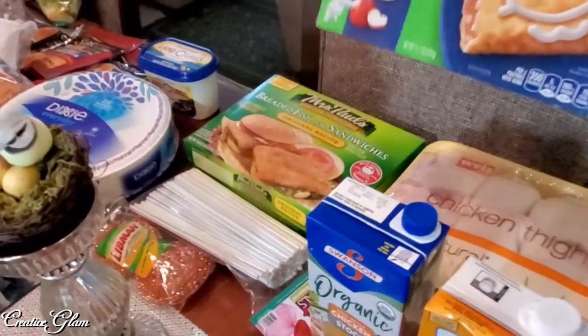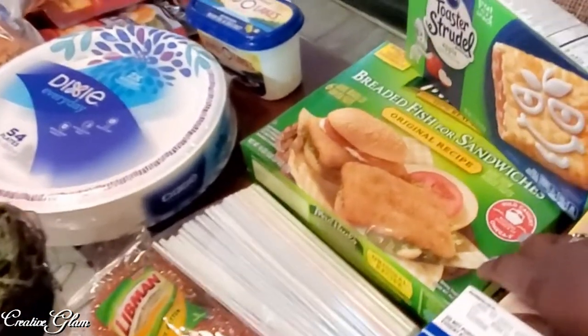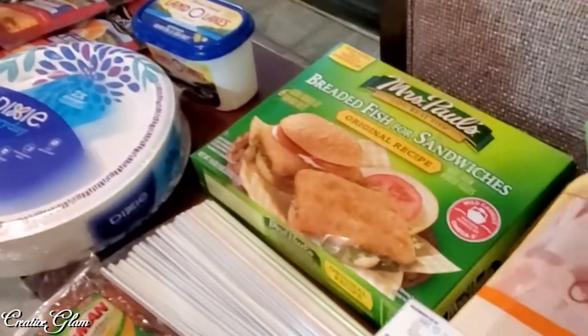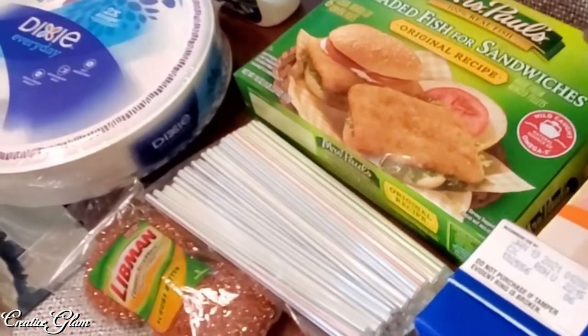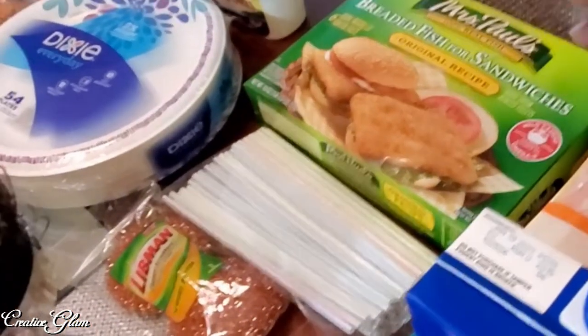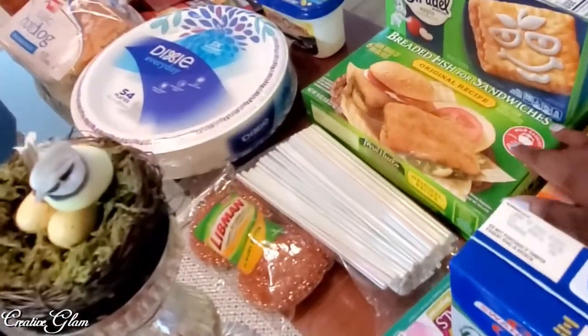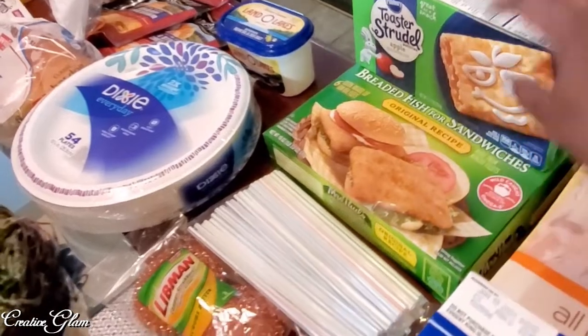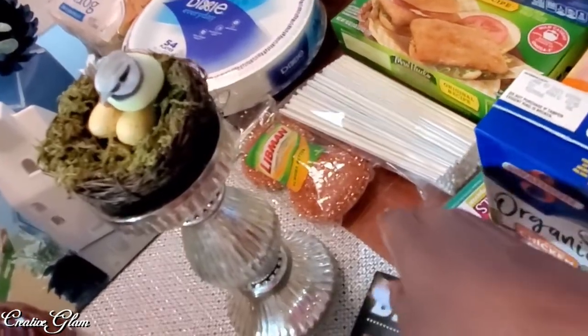I also got some Mrs. Paul's breaded fish for sandwiches — those are really good with some french fries or tater tots. It's fish and chips is what we call them, and I like Mrs. Paul's brand. I got some straws because I always keep straws on hand.